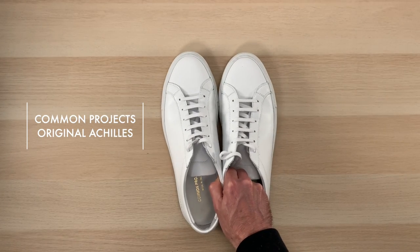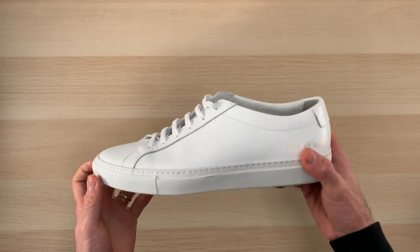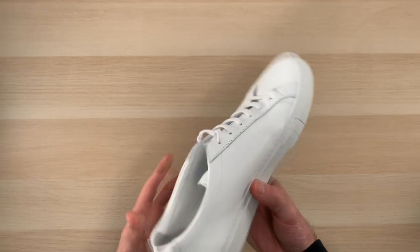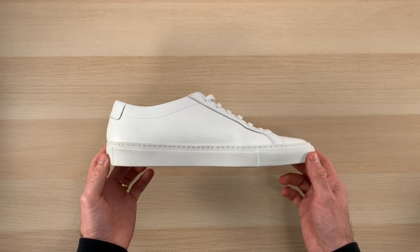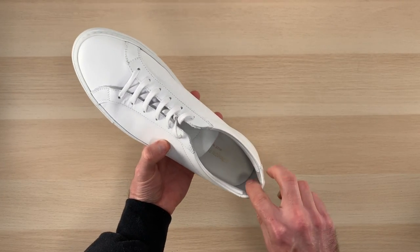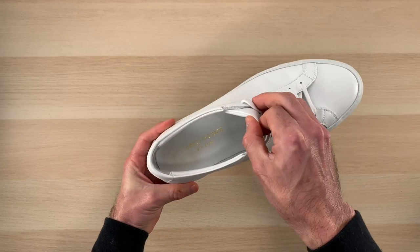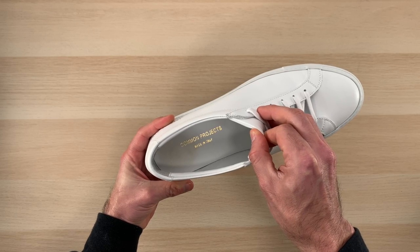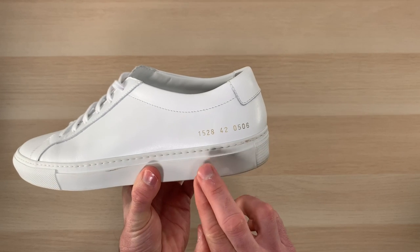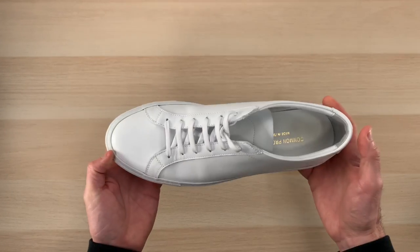Now, the Common Projects Original Achilles. The brand launched in 2004 as a collaboration between Flavio Girolami and Prathan Pupat — it's a New York-based company. The shoe itself is manufactured in the Marche region of Italy, made with an Italian Nappa leather that is hand-stitched. The lining is leather as well, with a suede finish in the heel cup. Cotton laces. Margom sole. No branding to speak of other than inside the footbed, plus the gold numbers on the side of the shoe near the heel — those three sets of numbers correspond to the style number, the European size, and the color number. Available in European sizes 37 to 46. Price: $410.